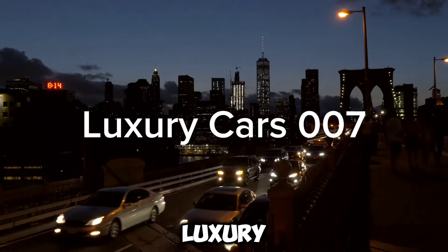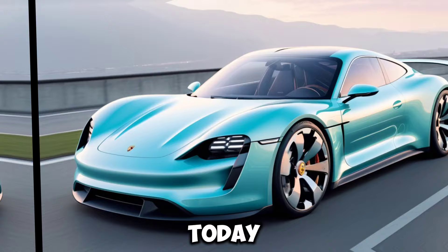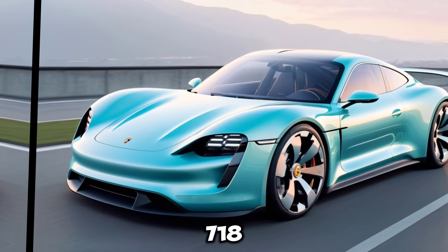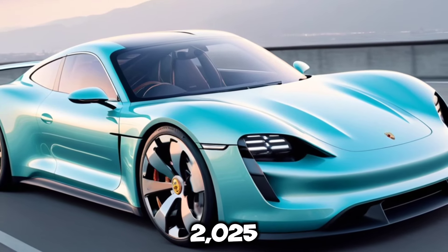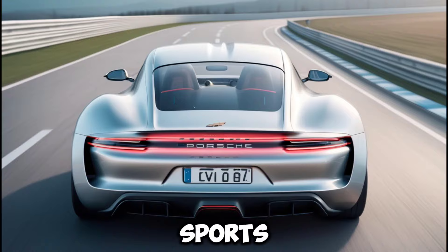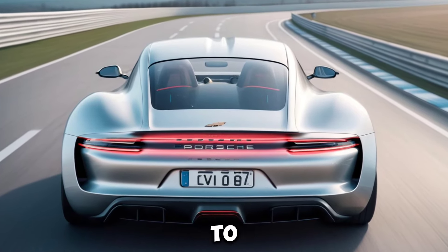Welcome back to my channel Luxury Cars 007. Hey everyone, today we're getting electric with the highly anticipated Porsche 718F, set to hit the streets in 2025. This is a game changer for the iconic sports car brand, and we're here to break down everything you need to know.